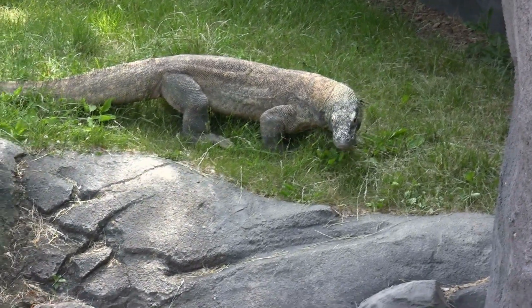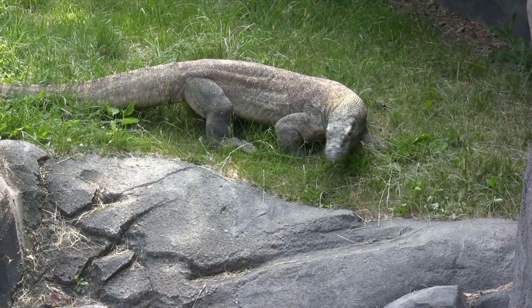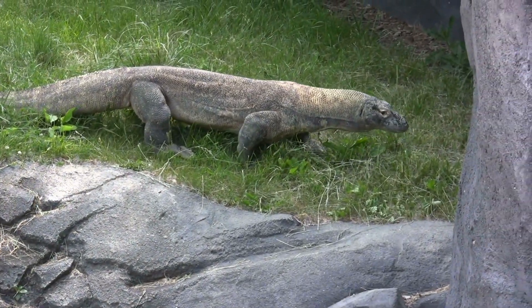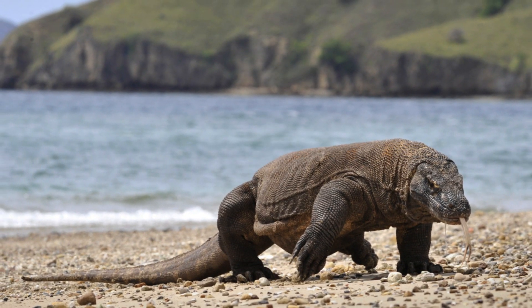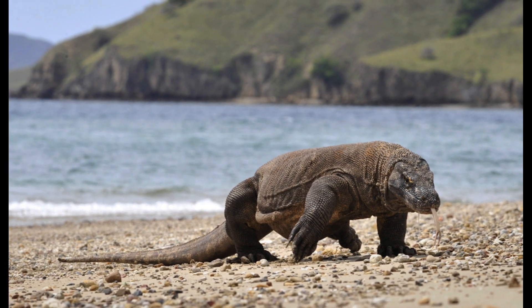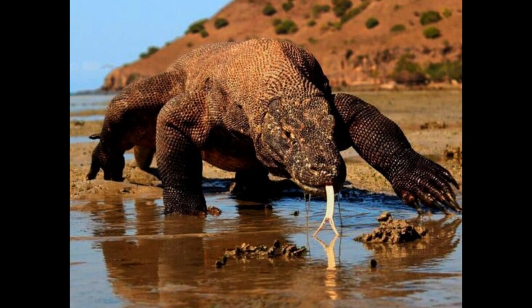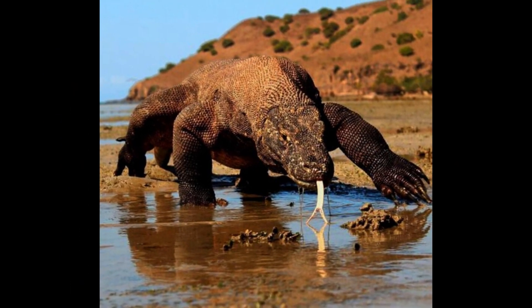The Komodo dragon, a member of the monitor lizard family Varanidae, is endemic to the Indonesian islands of Komodo, Rinca, Flores, and Gili Motang. As a result of their size, Komodo dragons are apex predators and dominate the ecosystems in which they live. They are the largest living reptiles today.